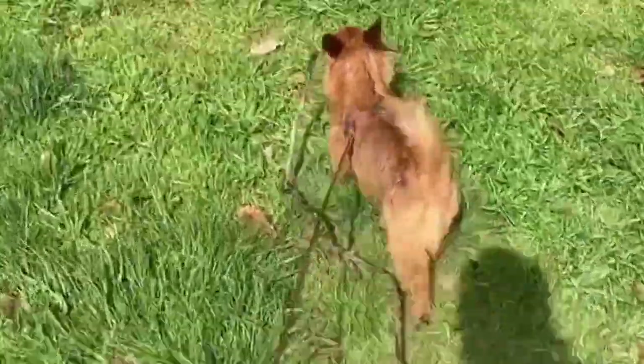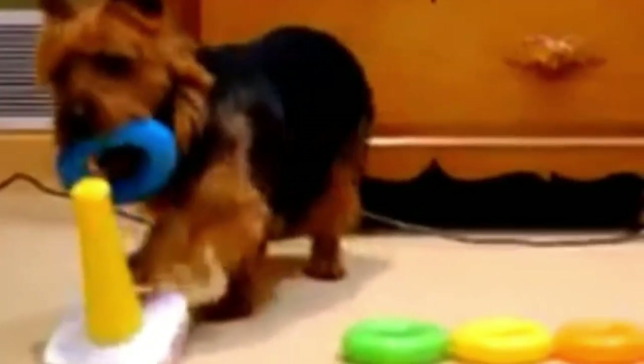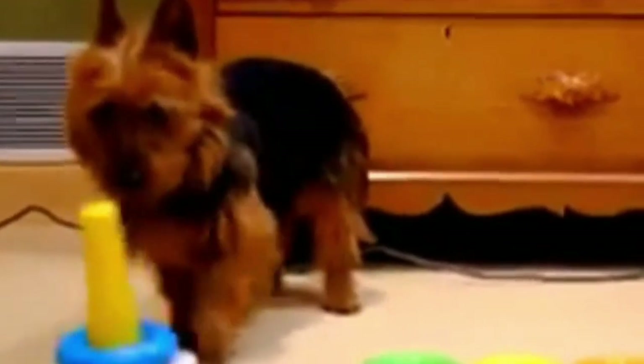The Australian terrier is a small dog with short legs. Both males and females stand 10 to 11 inches tall and weigh 14 to 16 pounds at the withers, with a medium-length, shaggy, harsh double coat that is not normally trimmed.